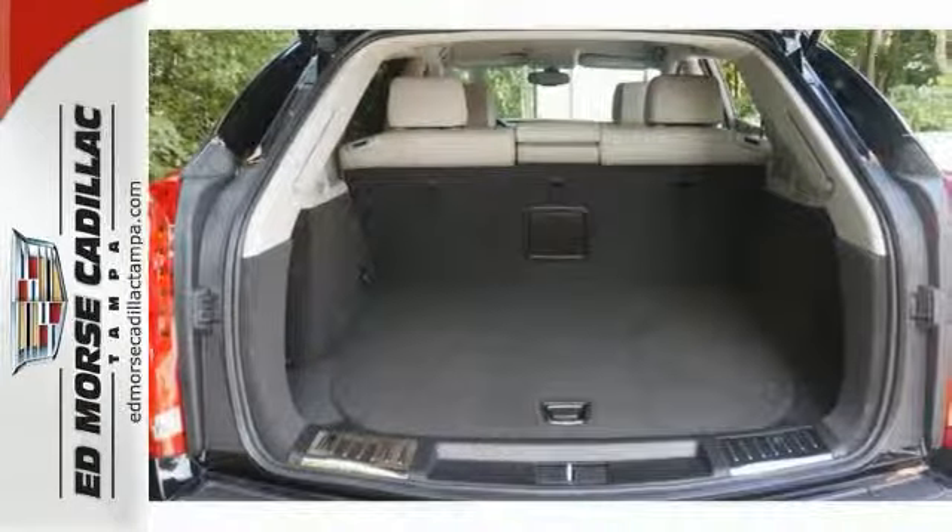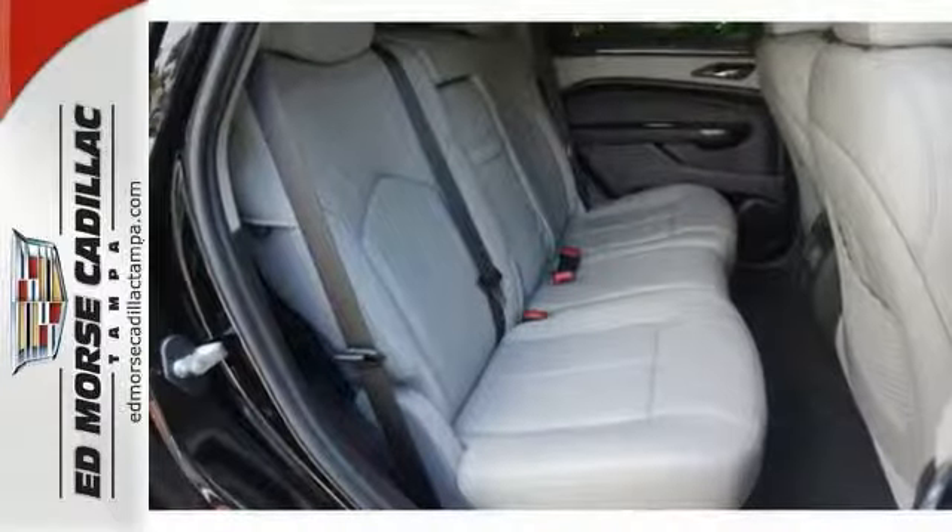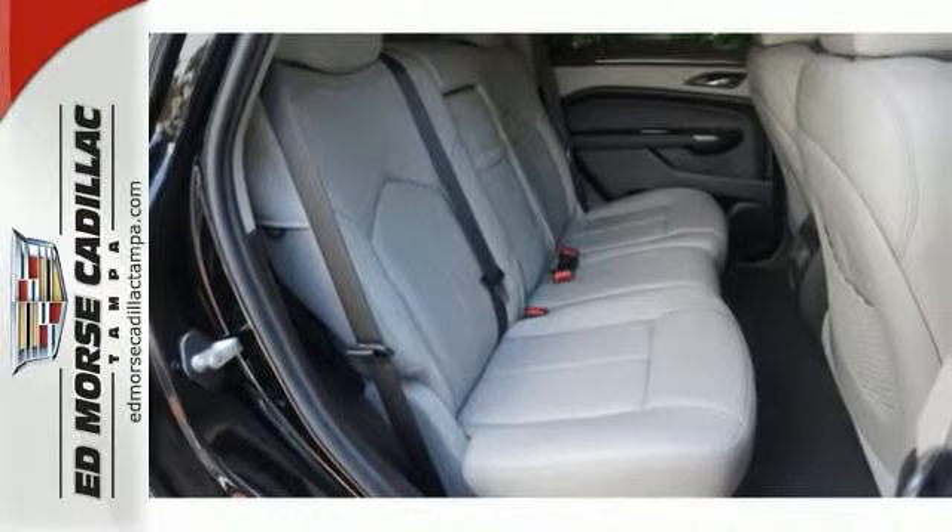Equipment includes StabiloTrak, the CUE Information and Media Control System, Bose Sound, and OnStar with 4G LTE capability.